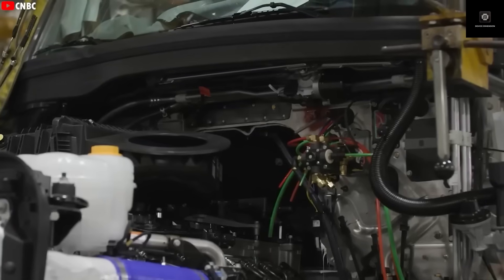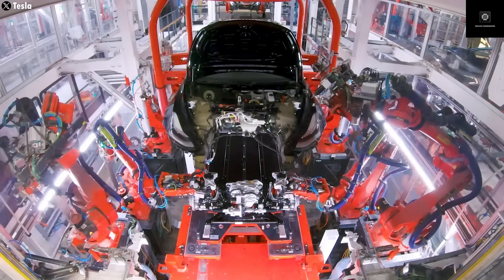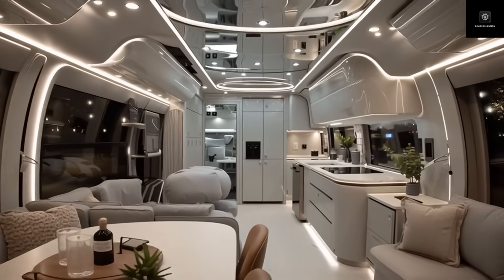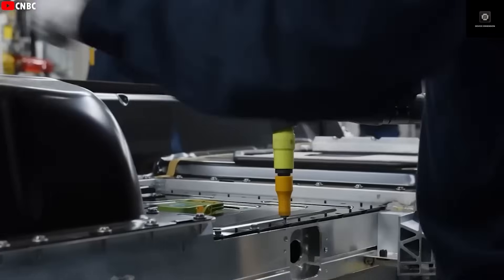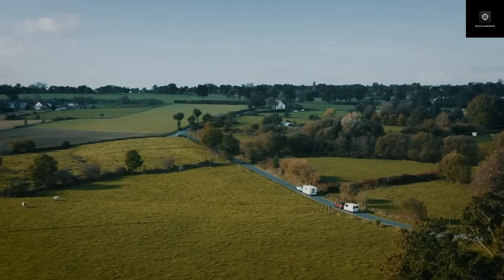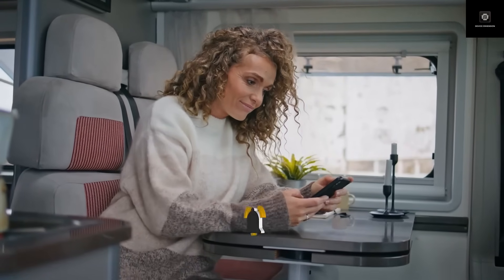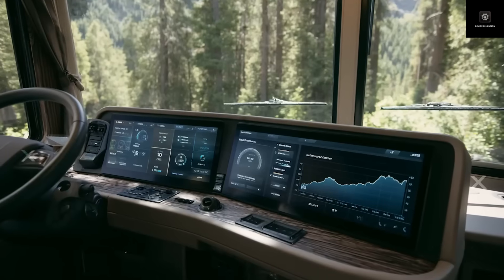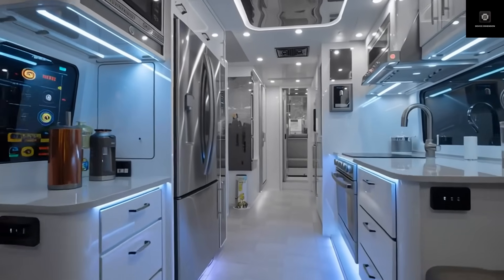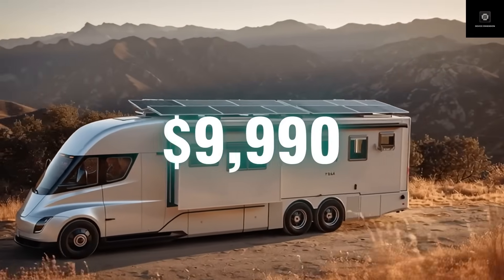The Tesla motorhome could redefine what freedom means in the modern world — total independence from power grids, gas stations, and internet providers. People could live wherever they want while staying connected, comfortable, and eco-friendly. This is exactly the kind of world Elon Musk has been working toward, where technology supports human freedom rather than limiting it. Tesla might even release several versions: a base model priced at just under $10,000 with a smaller battery, basic features, and minimalist design, and a premium version at around $50,000 equipped with every luxury Tesla can offer.